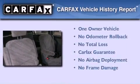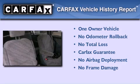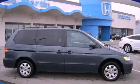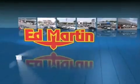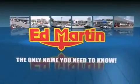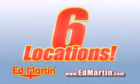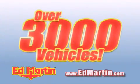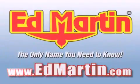This Honda has had only one owner, and it qualifies for the Carfax buyback guarantee. Ed Martin — the only name you need to know for all your transportation needs. Six convenient locations, nine different manufacturers, over 3,000 new and used vehicles, all online at EdMartin.com. Log on to EdMartin.com today.